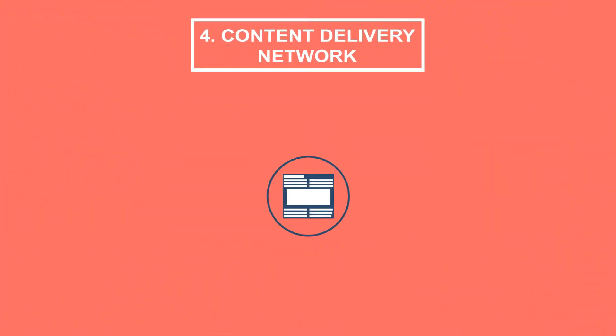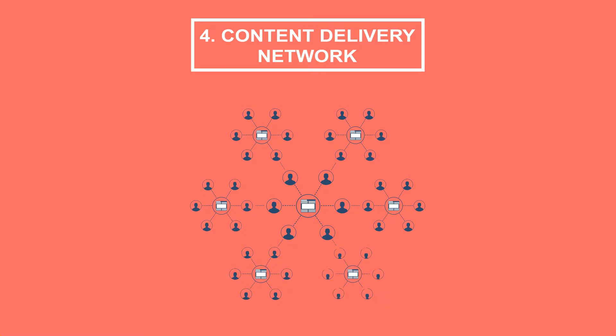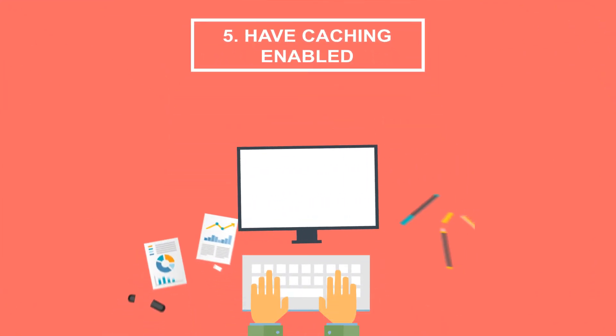Tip 4: Content Delivery Network. A CDN is a system of distributed servers that deliver web content to a user based on their geographic location. It helps your visitors load pages faster. Tip 5: Enable caching. Enabling caching will reduce the number of database operations required for each page.